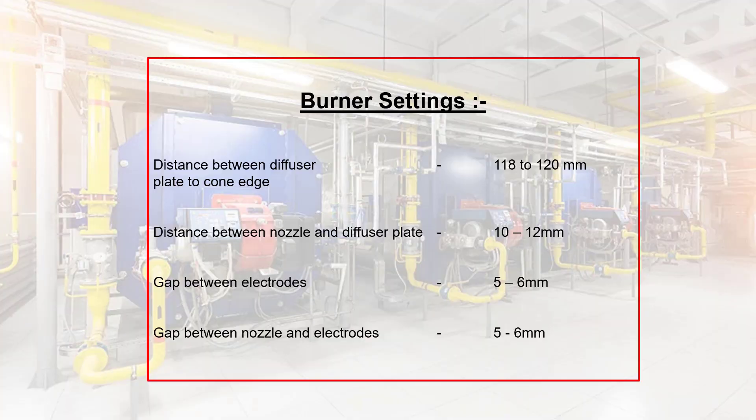Burner settings: distance between diffuser: 118 to 120 mm; plate to cone edge distance; distance between nozzle and diffuser plate: 10 to 12 mm; gap between electrodes: 5 to 6 mm; gap between nozzle and electrodes: 5 to 6 mm.